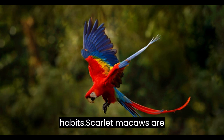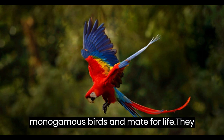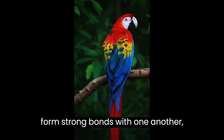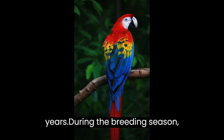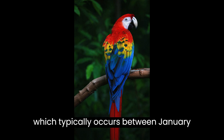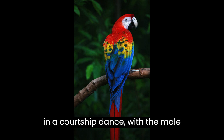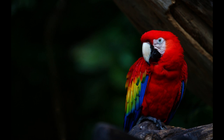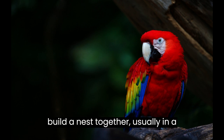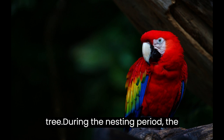Scarlet macaws are monogamous birds and mate for life. They form strong bonds with one another, often remaining together for up to 20 years. During the breeding season, which typically occurs between January and April, males and females will engage in a courtship dance, with the male dipping and swooping in the air in an attempt to attract a female. Once a female has been chosen, the pair will build a nest together, usually in a tree hollow or in a cavity within a tree.